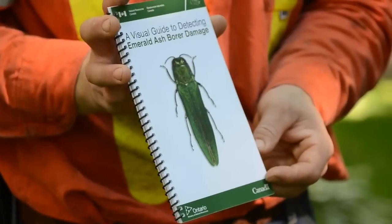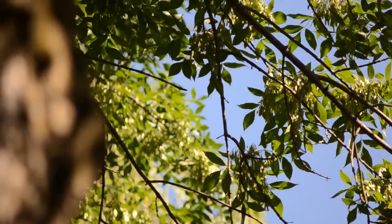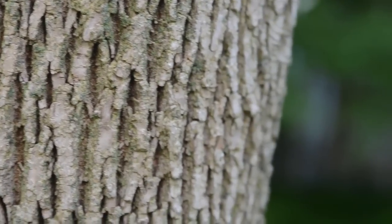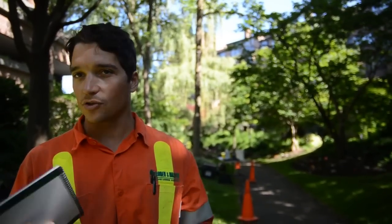Just to give a bit of information about the emerald ash borer: it's a small green beetle that will come along, look for an ash tree, start to feed on the leaves, and then lay its eggs inside the bark crevices of the tree. These eggs turn into larvae that begin to feed in the sapwood of the tree. Once it starts to feed through that sapwood, no more nutrients or water are going to pass through the canopy and the tree will rapidly decline and certainly die.